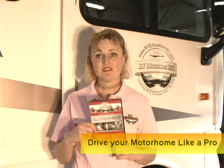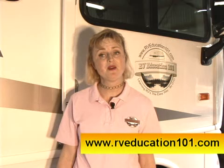These fuel economy tips were taken from our Drive Your Motorhome Like a Pro DVD. This DVD is full of great RV driving information from a professional driver and hosted by Mark. If you would like to learn how to drive your motorhome like a pro in the comfort of your own home or RV, visit www.rveducation101.com.